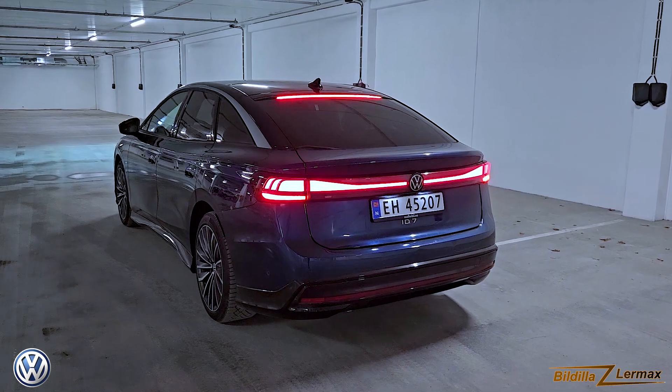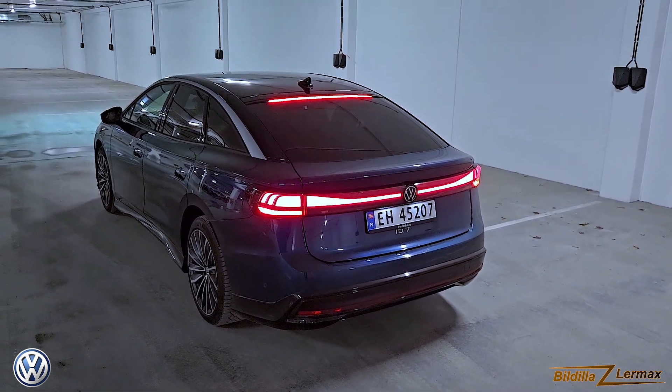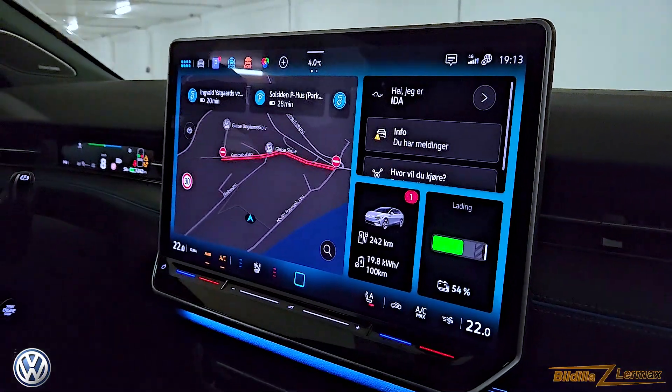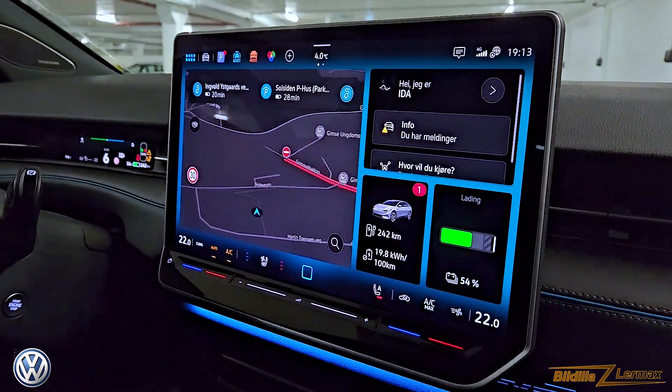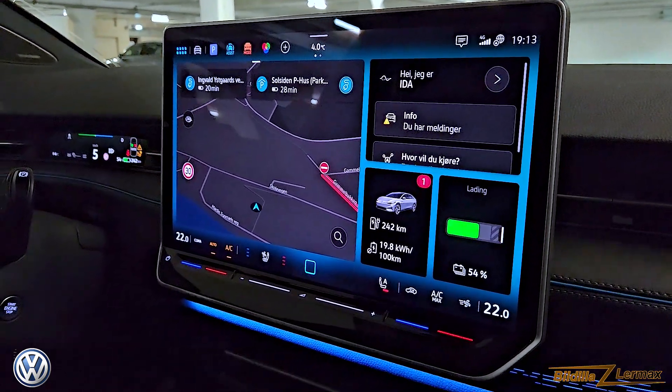This one is a big sedan. They call it a four-door coupe, but it's not a coupe — a coupe is not built like this. This is, of course, an electric car. It's the typical setup for electric cars more or less for the moment.